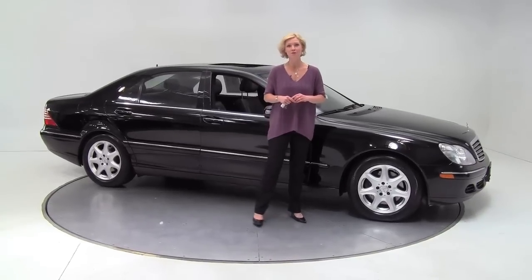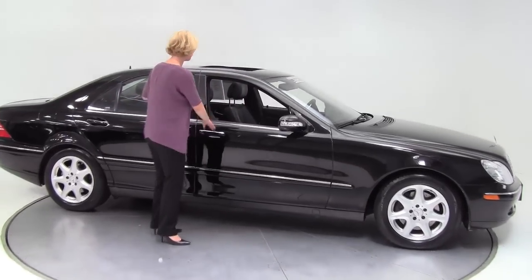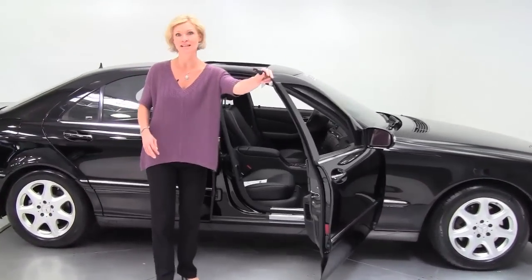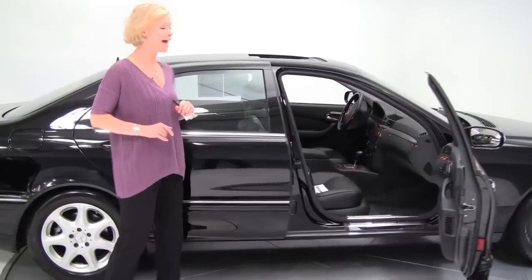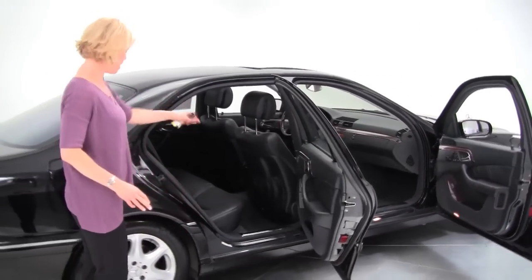Hi there everybody, this is Erin coming to you once again from Feldman Imports right in Bloomington, Minnesota. Today I have for you a 2005 Mercedes-Benz S500 4Matic. This is our largest sedan, four-door, black on black.